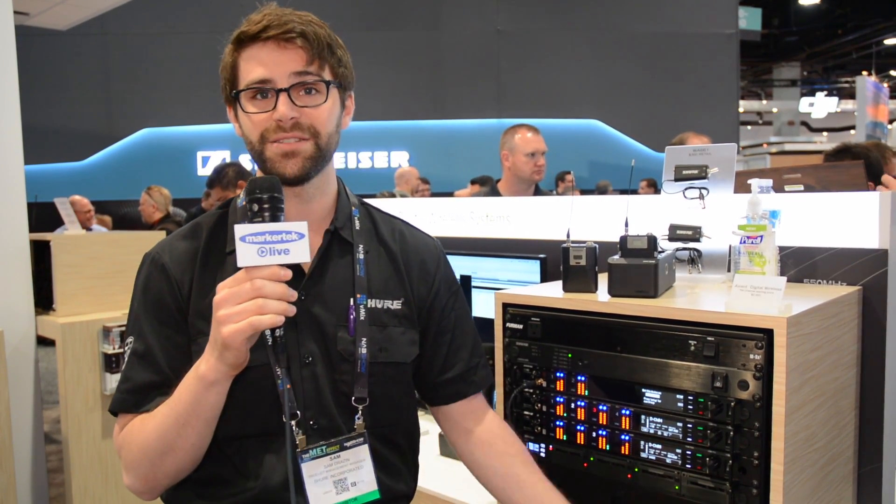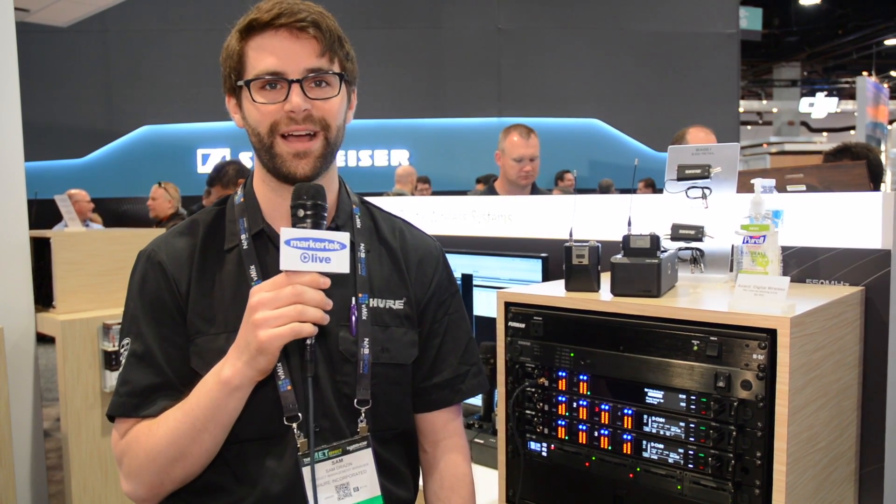So this is Axiom Digital. We're very excited to launch it, and if you're curious and would like to find out more information, go to shure.com. Thanks.